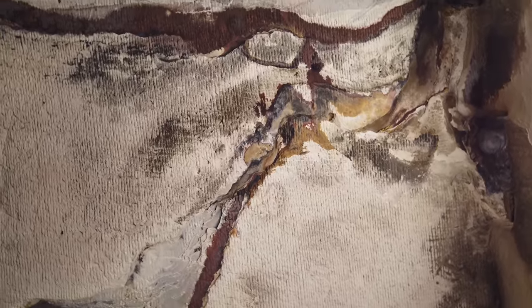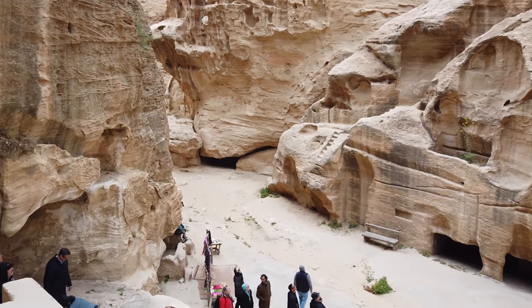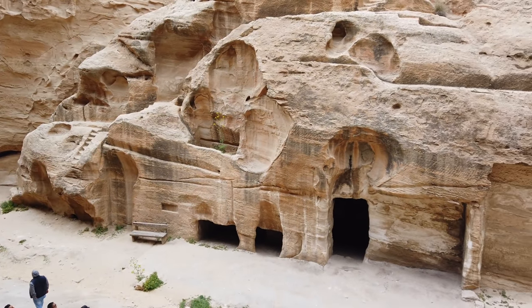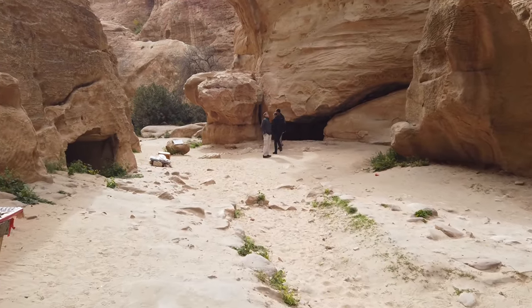So I think this is an example of lost ancient high technology. Going up the wall, here are even tool marks at a 45 degree angle. And an overview from where I was previously standing, looking down on the main walkway of Little Petra.